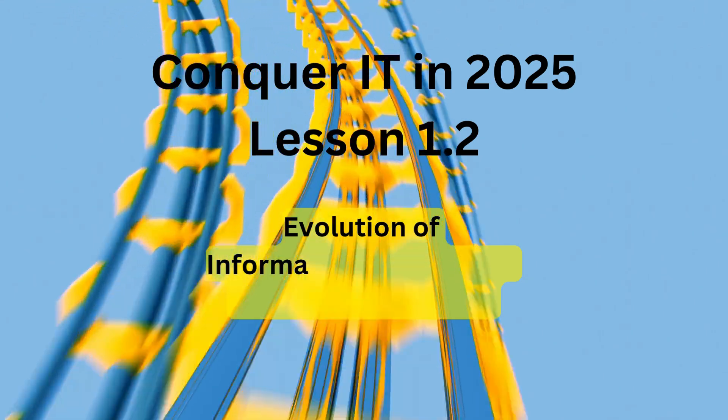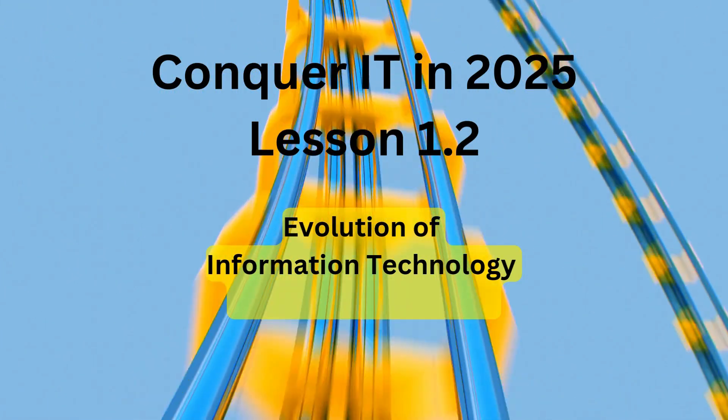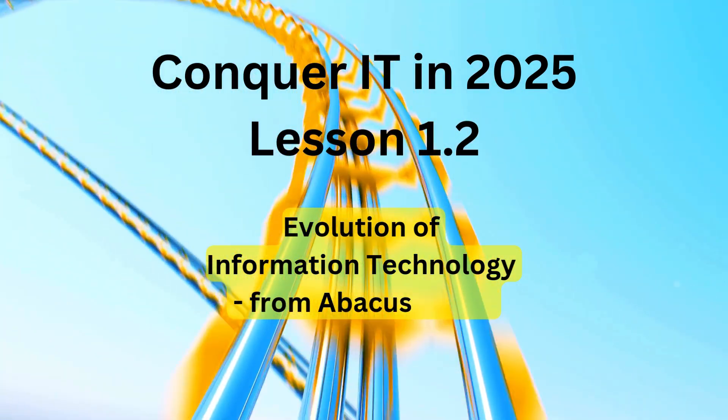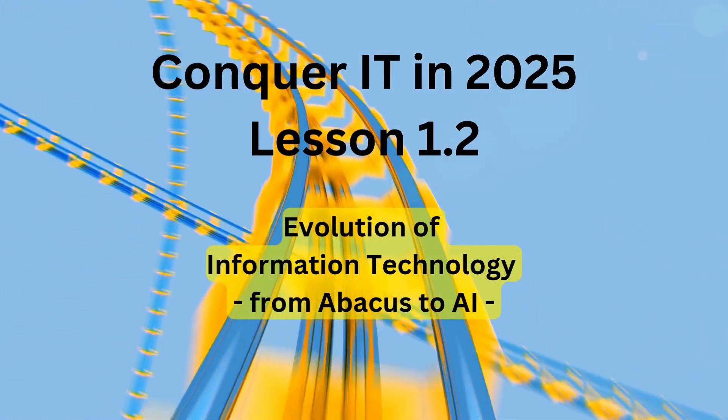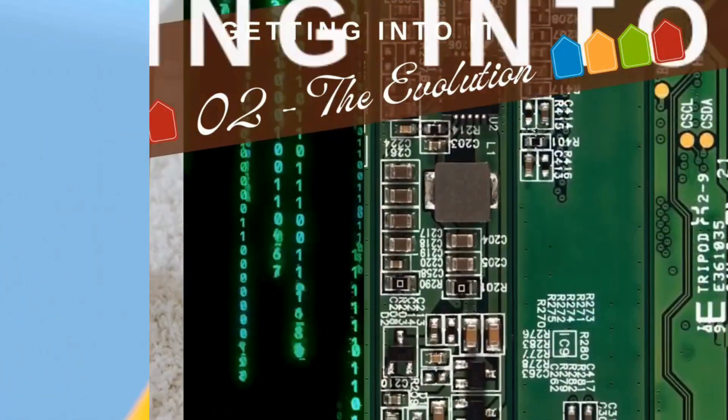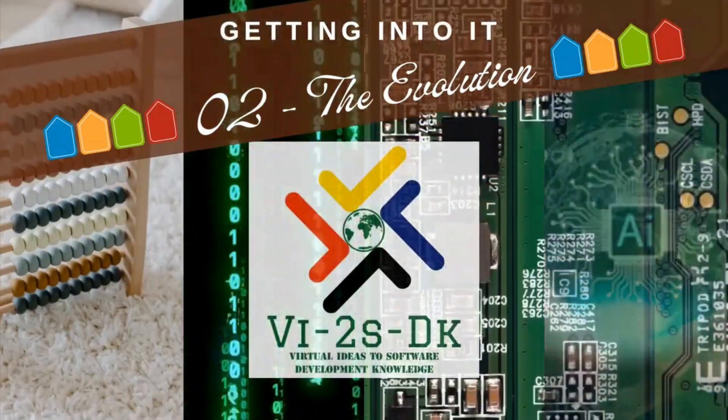Next, buckle up for a whirlwind tour through the history of IT — from punch cards to AI — witness the incredible journey that has shaped and sharpened our digital world. Welcome to the second video on Getting Into IT: The Evolution.